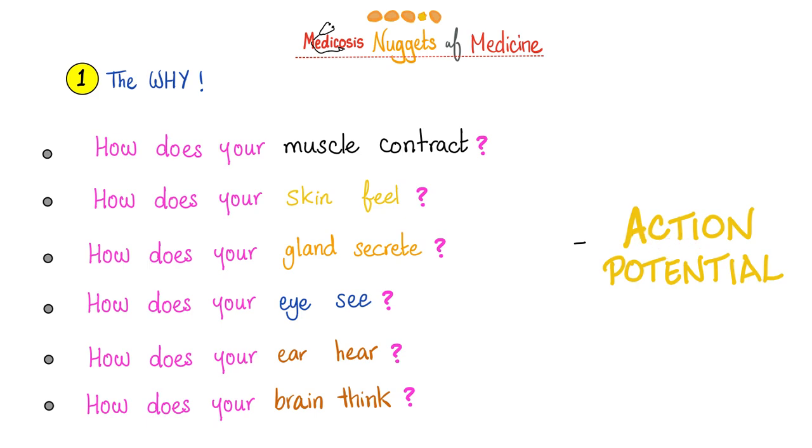What is the action potential? It's the nerve impulse — it's how your nervous system parts communicate with each other. The action potential is life: how your muscles contract, how your skin feels, how your glands secrete, how your eye sees, how your ear hears, how your brain thinks — all is action potential.